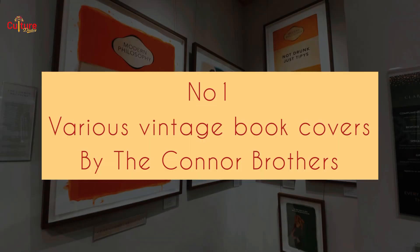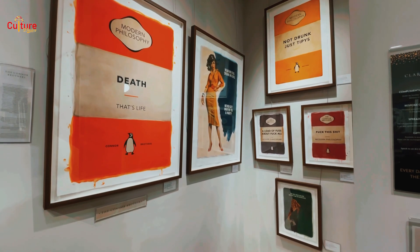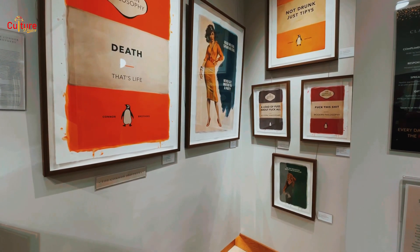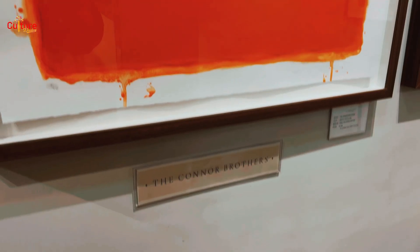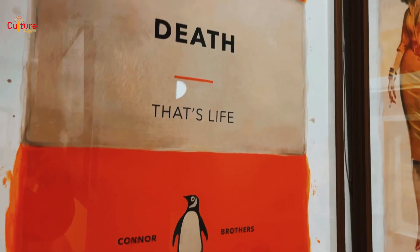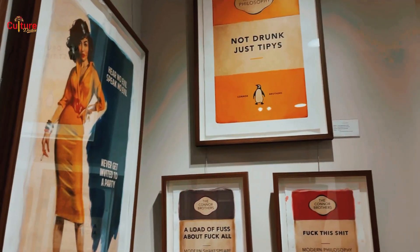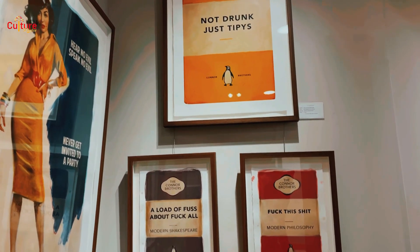And at number one, it's these brilliant vintage book covers by the Conner Brothers. There is a far bigger range available than what is on display at Clarendon's, but we love the bright colours and the witty titles. Perfect if you have a dry sense of humour, but may not necessarily be everyone's cup of tea.